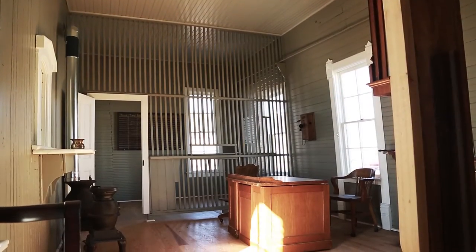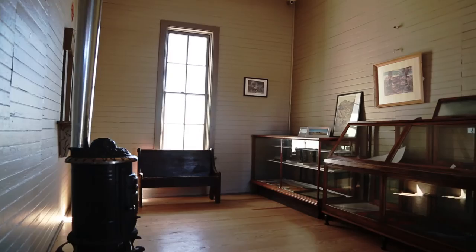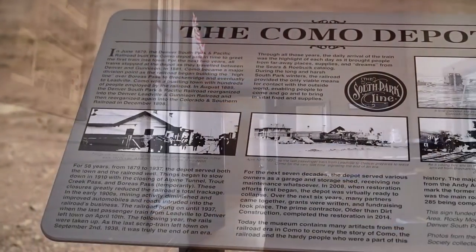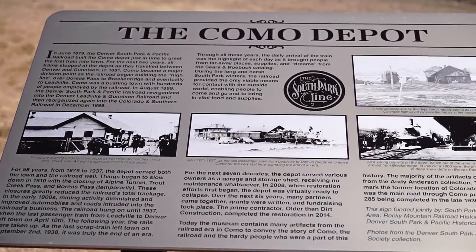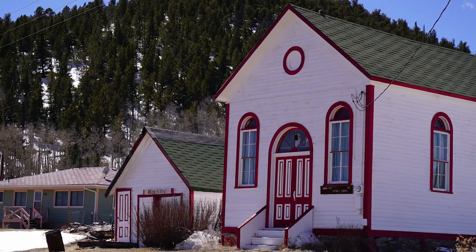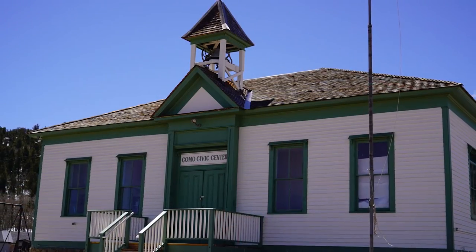We want to fit the building out as a fully functional museum, and hopefully a lot of that will be achieved in 2016. It's very easy to miss Como and not realise what an important town it was. Most people drive by, but it's really worth a look — fascinating place.